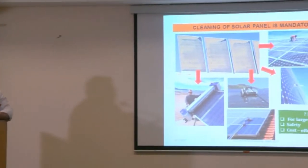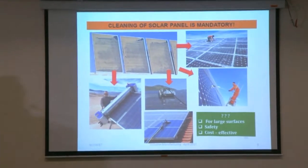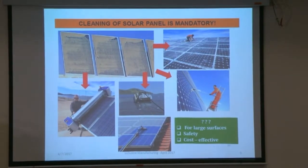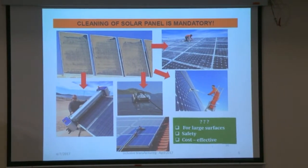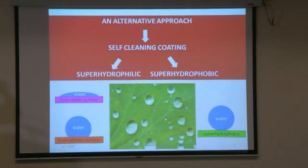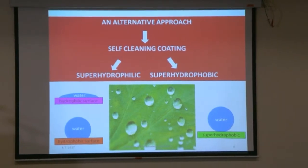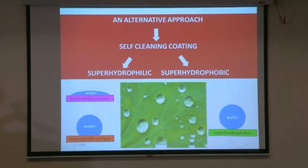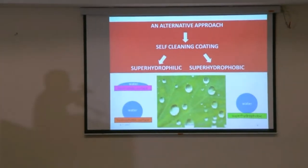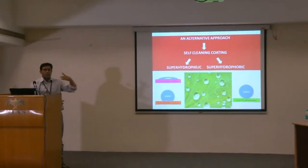It is not only a global problem — in India we have different regions and different locations. The kind of dust accumulation and the cleaning procedures required are very complicated. One way of looking at this problem is there are two approaches to self-cleaning coatings. One is based on a superhydrophobic coating where you create non-contact surfaces so that dust does not attach.